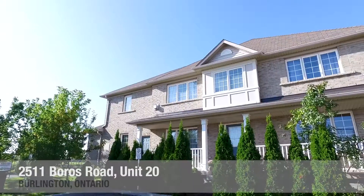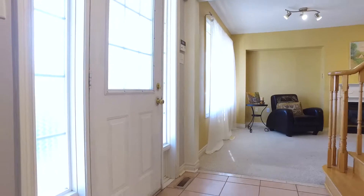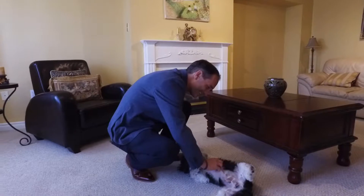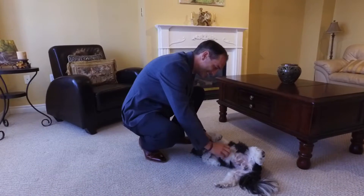My name is 2511 Boros Road, unit number 20 in Burlington. My owners have hired Sebastian Dusso, sales representative with Keller Williams Complete Realty.